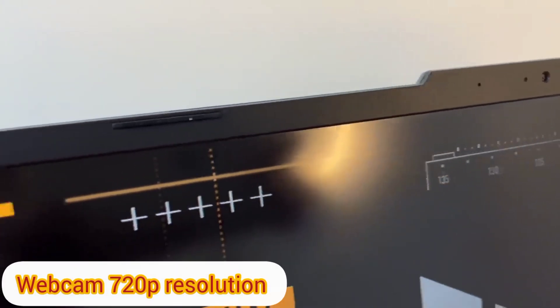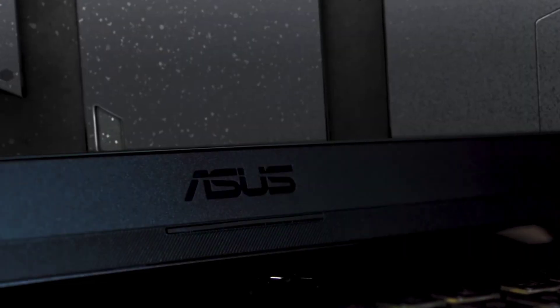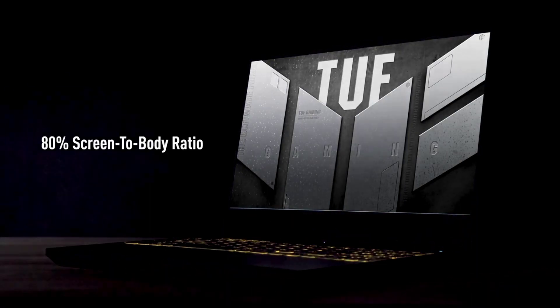It seems ASUS has listened to its critics and they have added a 720p webcam, which is okay for online meetups and classes but not good for streaming. If you plan to stream, you will need to use an external webcam.